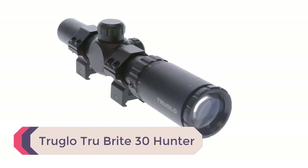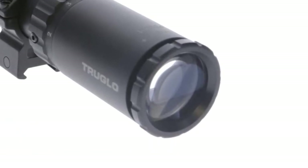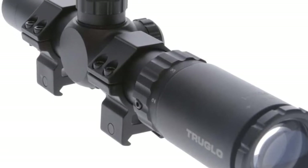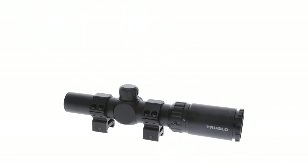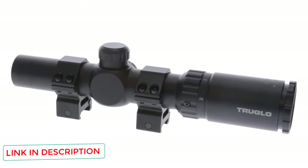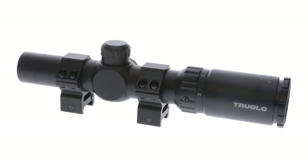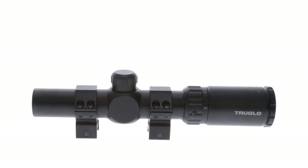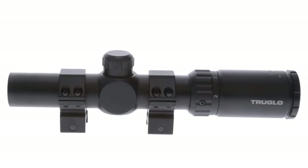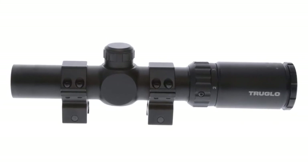Number 2: Truglo True Bright 30 Hunter. This scope is ideal for close-range hunting of a wide variety of game, from varmints to hogs to deer. The 1x minimum magnification allows you to use the scope with no magnification, but you still get up to 4x when you need it. The circle duplex reticle — a duplex reticle with a circle around the center — provides faster target acquisition and is excellent for shotguns. The wide field of view, large exit pupil, and long eye relief help provide a clearer, brighter sight picture, though the lenses are fully coated but not multi-coated, and the objective lens is relatively small.